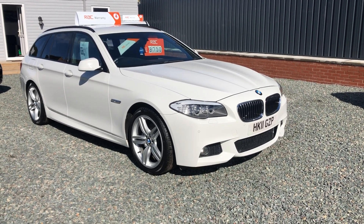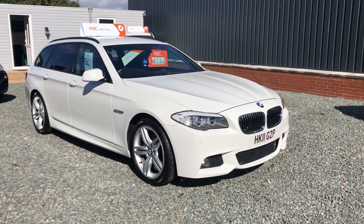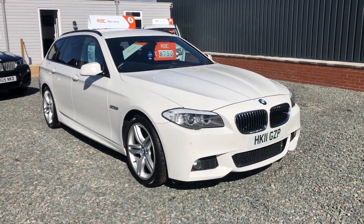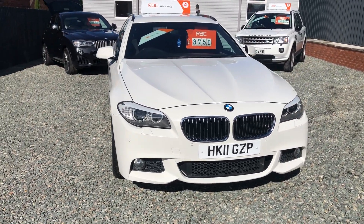Welcome to Car Sales for U Limited. Here we have a BMW 2011 520D. It's an M Sport with 103,000 miles and absolutely stunning condition throughout.